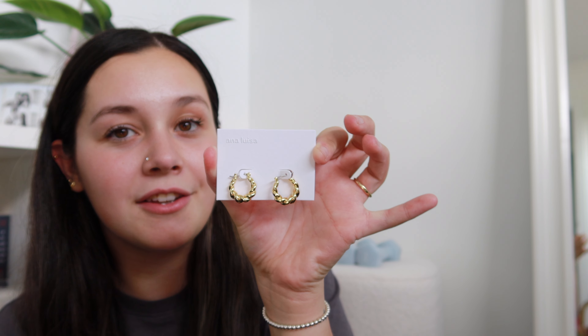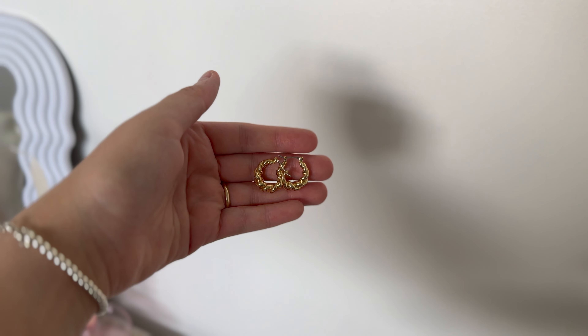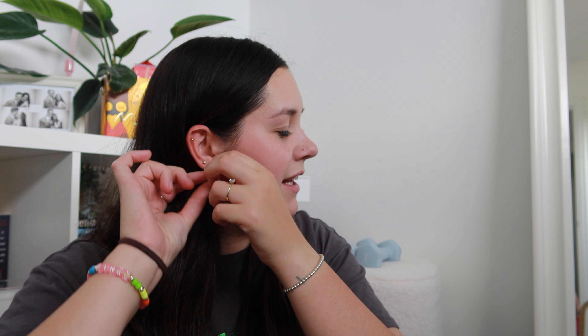Oh, super duper cute — look at those earrings! Oh my golly, I love these. I love gold, so I'm a huge gold fan, and I love earrings. I can already tell that the color and the quality look so good. I have some earrings I got not too long ago and the color is just an ugly gold — this is not even close to it. Ana Luisa kindly gifted me these, and they come in these really cute little pouches which helps your jewelry last a really long time.